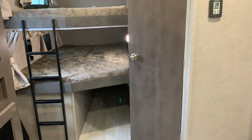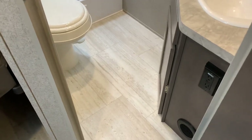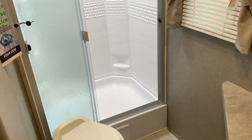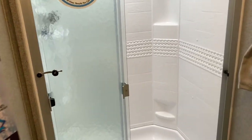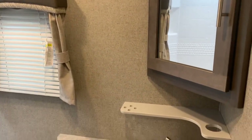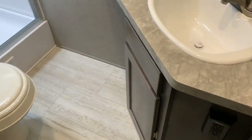Toward the back are the bunks and the bathroom — bathroom on the right, bunks on the left. The bathroom has a lot of floor space, which is notable since this floor plan is produced by many manufacturers and can sometimes feel crowded. It has sliding glass doors on the shower, a tub surround, a big skylight, a window, and a MaxxAir fan. To the right is a medicine cabinet with storage behind it, a good-sized countertop, space for a trash can, and storage below — a very well-designed bathroom by Rockwood.